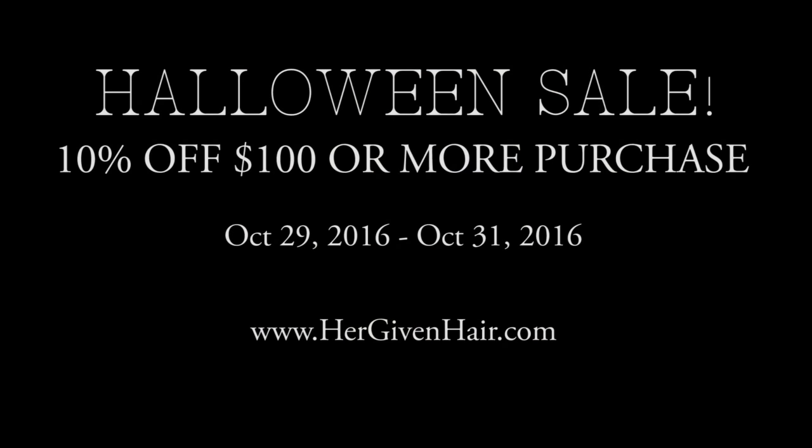If you are in love with this hair as much as I am, make sure you take advantage of the Halloween sale that Her Given Hair is having. The sale starts October 29th and goes through October 31st — you get 10% off a purchase of $100 or more, which is an amazing deal. Go on over to their website, hergivenhair.com, to check out everything they have, including the curly hair extensions, wefts, and clip-ins. Thank you again for watching — take advantage of that sale and I will see you guys soon. Peace out!